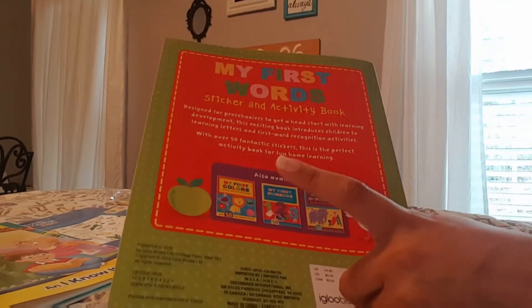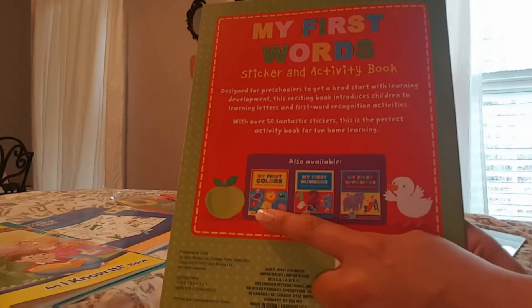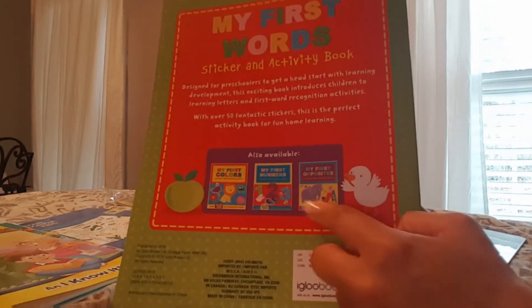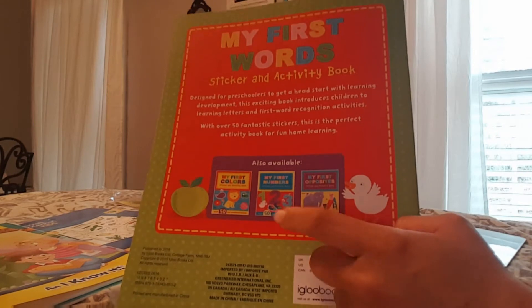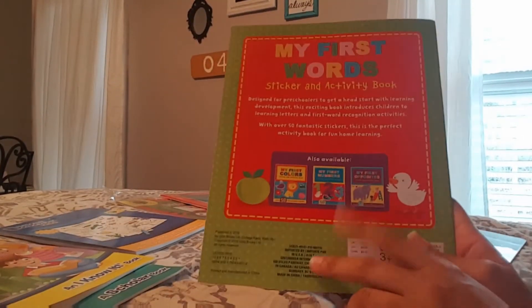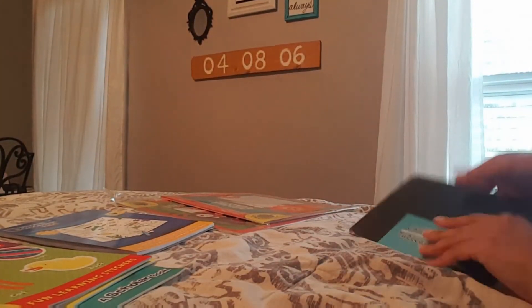On the back it shows other books in the series — I saw the colors one but didn't see the numbers one or My First Opposites. If I find those before next year I'll probably go ahead and pick those up, even though I already got the math book. She's going to need way more than this, and these are just workbooks — I haven't started picking up the hands-on type stuff yet.